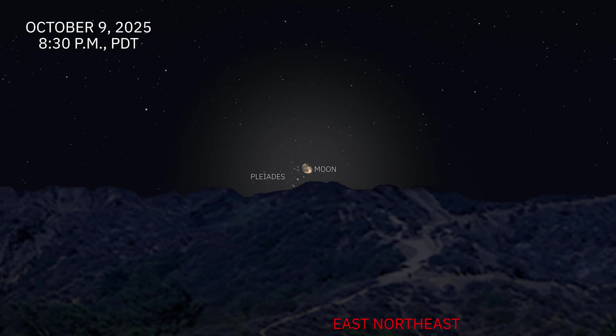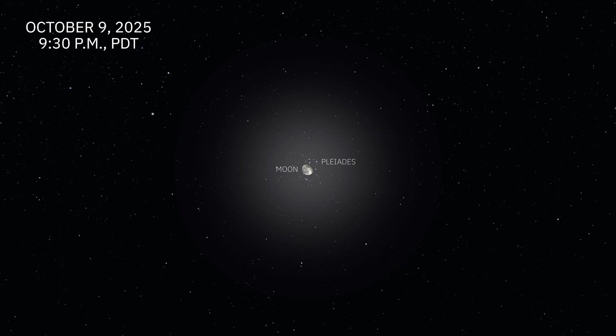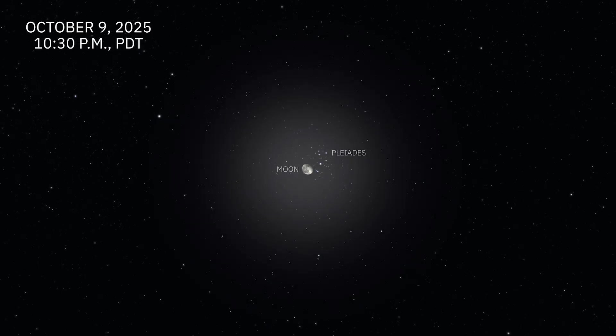On October 9th, the moon will pass in front of the bright star cluster, the Pleiades. The bright star in the cluster, Electra, will already be covered by the time the moon rises around 8:30 p.m. An hour later, at 9:30 p.m., the bright star towards the center of the cluster, Alcyone, is covered by the moon. By 10:30 p.m., the bright stars of the Pleiades have returned and the event is over.